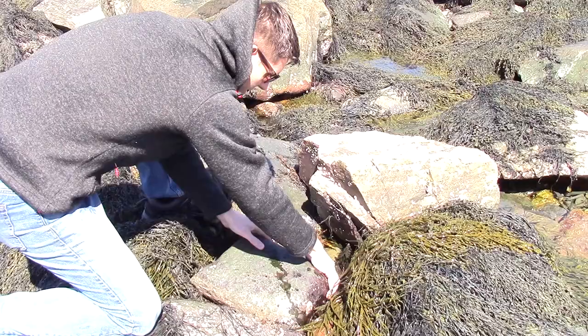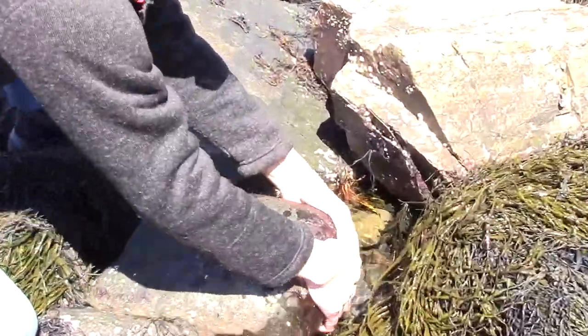Hi everyone, we're here at the rocky shore today doing some tide pooling. We're looking at animals that we're going to start to find in the springtime. We've had a pretty hard winter, so a lot of the animals move to deeper water.